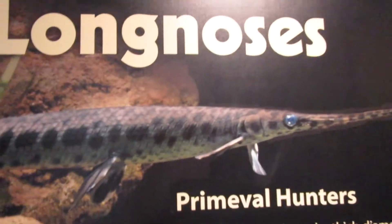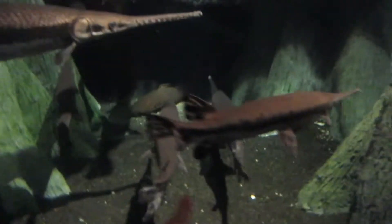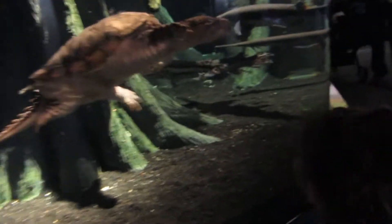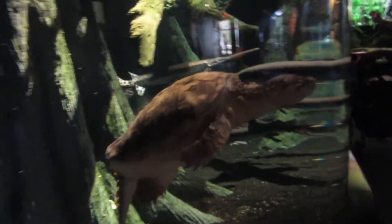Long nose gar. It's a long nose gar. See this right here? See him? Long nose gar. Look at this big turtle, Sarah. Look at that big turtle. He's so cute. He's big — he's long.